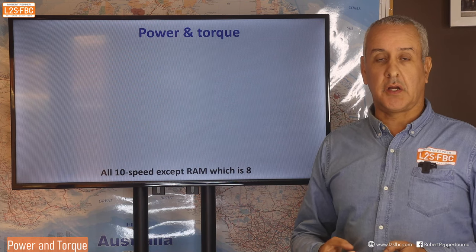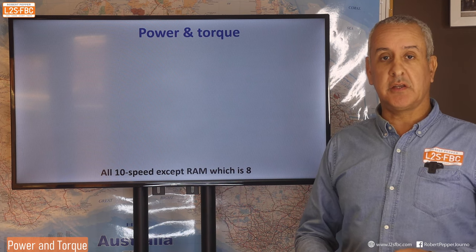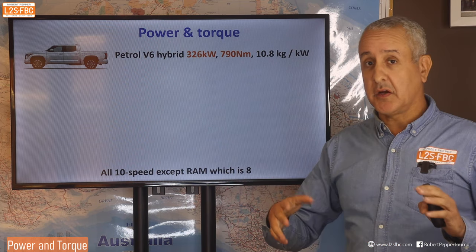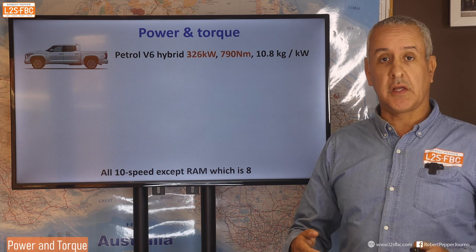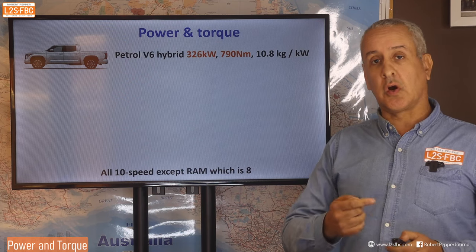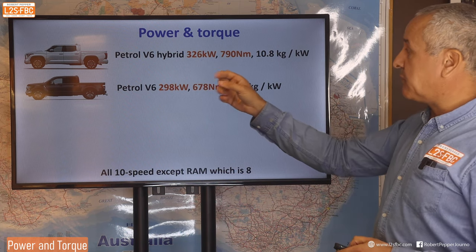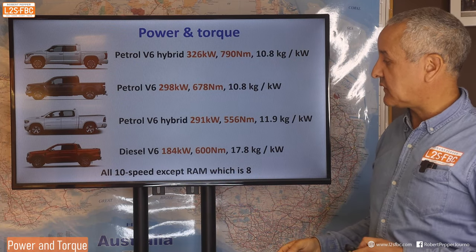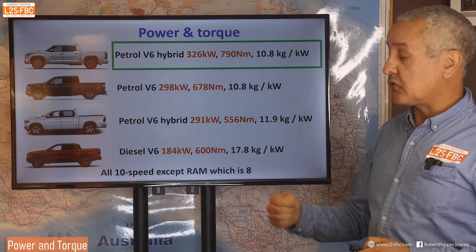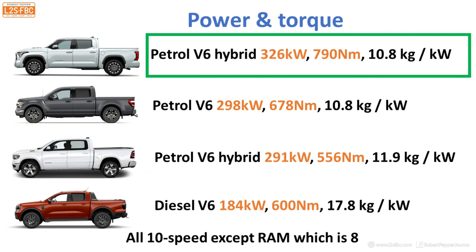Now let's take a look at power and torque, because it's not just about torque for towing. If you've got a lot of torque but no power you're going to be going up hills extremely slowly. Everyone gets very excited about power and torque figures, but the main criteria for a tow car is probably more about engine cooling and the ability of the tow car to control the weight. The Tundra actually wins that battle with the most power. They're all 10-speed gearboxes apart from the RAM which is 8-speed — honestly, above 8 ratios it makes pretty close to no difference.